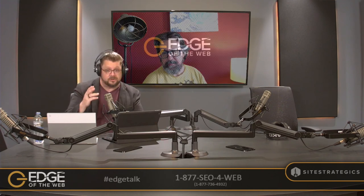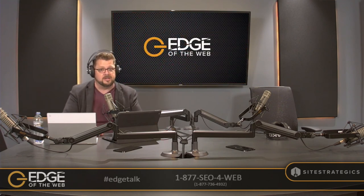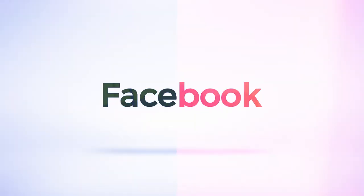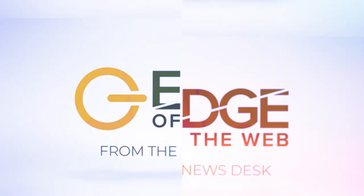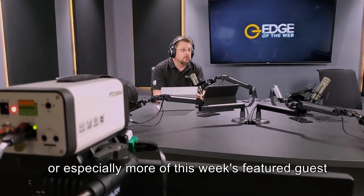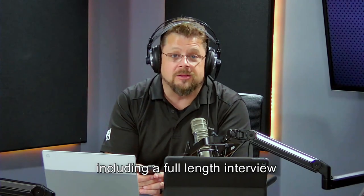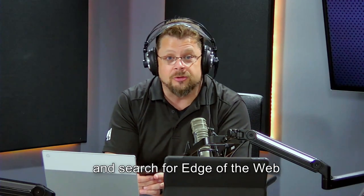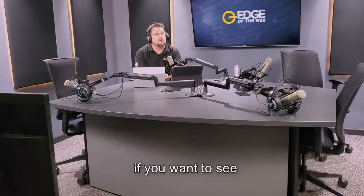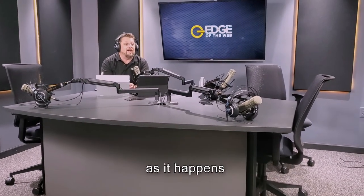With that, there's the news for this week. There's certainly much more news that we didn't cover — always check out what we're doing on the show over at Edge of the Web Radio. Thanks for watching. If you'd like to see more of our content or especially this week's featured guest, including a full-length interview, head over to YouTube and search for Edge of the Web. Be sure to like, subscribe, and hit the bell if you want to see digital marketing news as it happens.